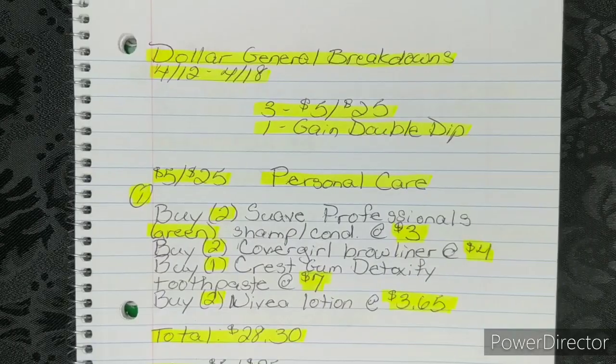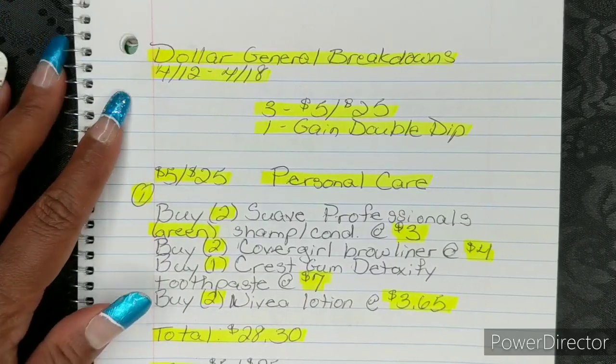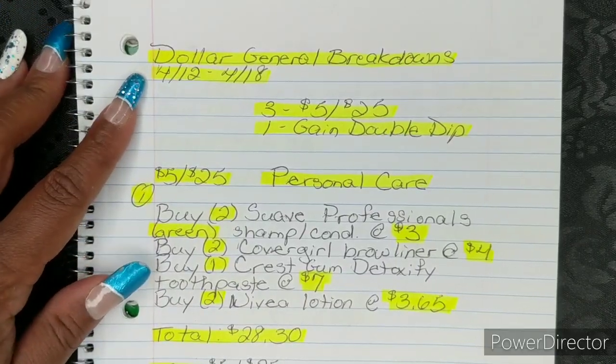Hi guys, I'm Danika with Couponing at its Finest and I'm bringing to you today your Dollar General Breakdowns. This will be for the week of 4-12 through 4-18.